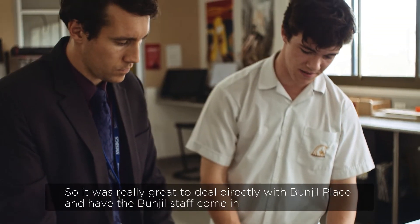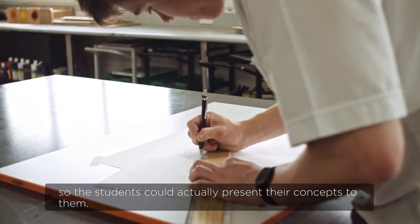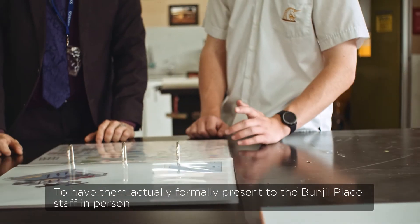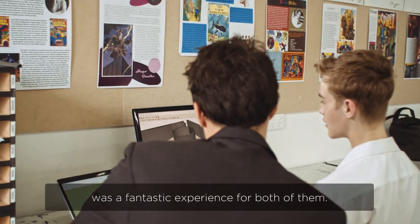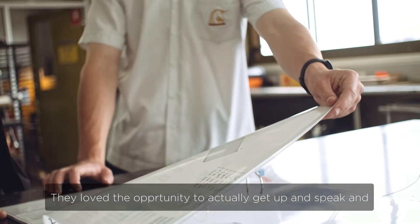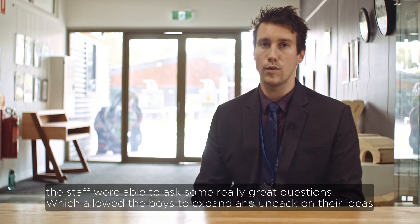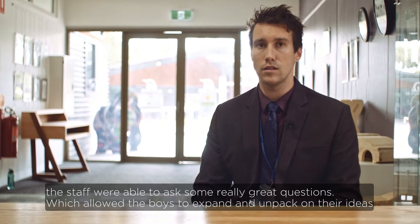It was really great to be able to work directly with Bunjil Place and have the Bunjil staff come in so that students could actually present their concepts to them. Having them formally present to the Bunjil Place staff in person was a fantastic experience for both of them. They loved the opportunity to get up and speak, and the staff were able to ask some really great questions that allowed the boys to expand and unpack their ideas.